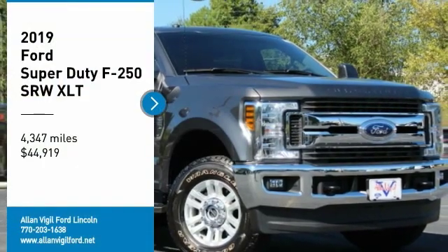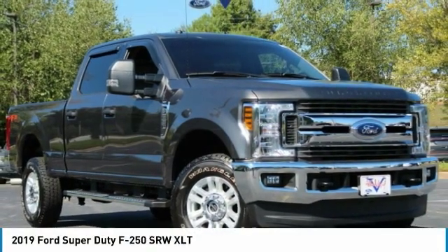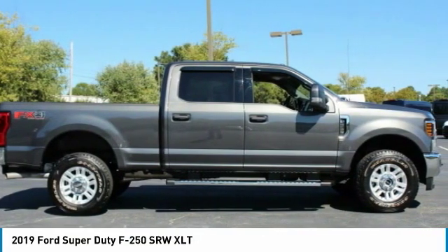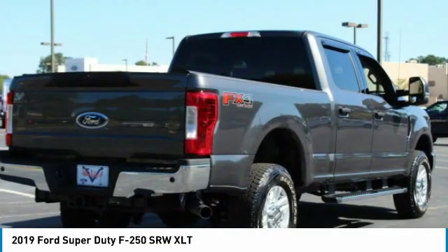Make a great choice today with the 2019 F-250 Super Duty. Head-to-head fuel efficiency, head-to-head towing, head-to-head torque.